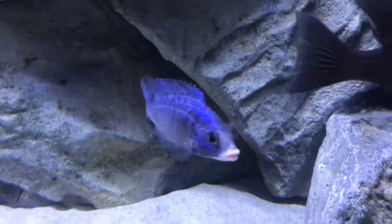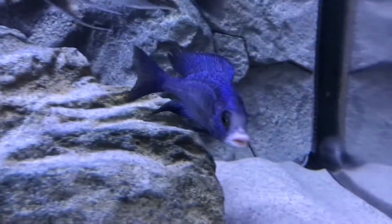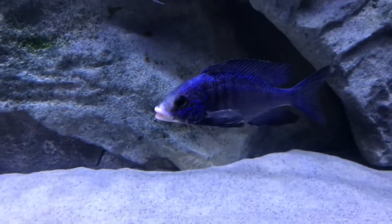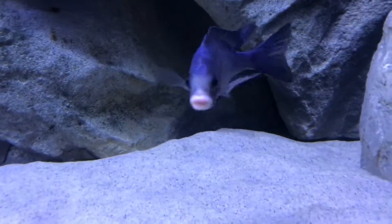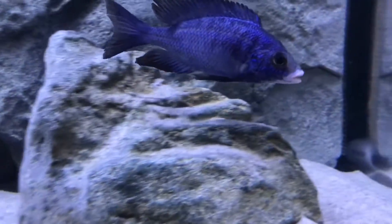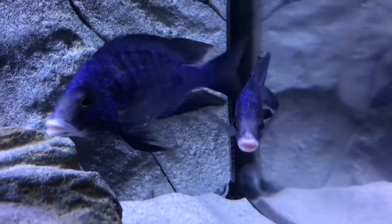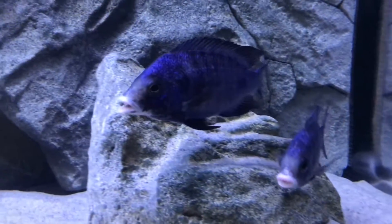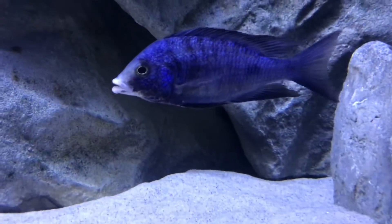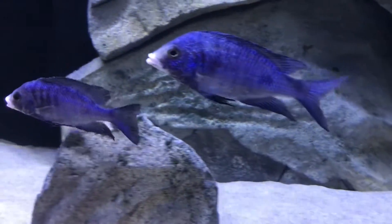We're gonna start off with this guy right here — the Placidochromis Phenochillus Madoka Whitelips. This is one from my original breeding group, one of the males that was left. He's got a little issue with his pelvic fin on one side, so I'm just keeping him for myself. And then you got this other one doing awesome as well — the Placidochromis Phenochillus Madoka Whitelips.